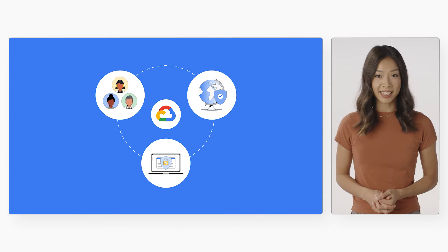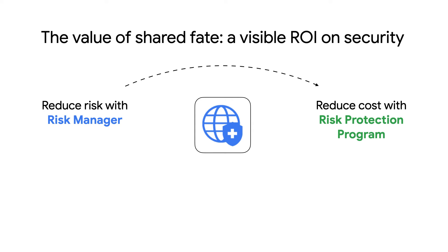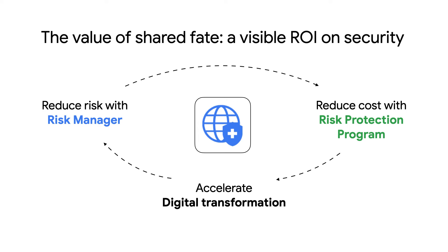By creating proper incentives, we can help reduce global security risk. The program operates in a shared fate model where you and Google Cloud have skin in the game for achieving strong security outcomes. The risk protection program creates a virtuous cycle of risk reduction: by using Risk Manager, you are able to achieve a stronger security posture, reducing your risk, as well as obtain insurance coverage at a lower cost through our partners. You can then reinvest the cost savings in your digital transformation efforts, which will also be protected as part of the program, and the cycle continues over time.